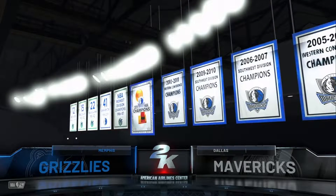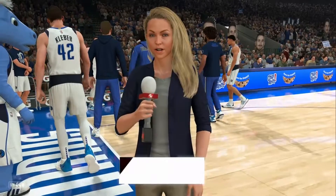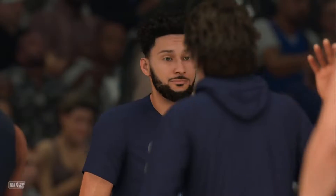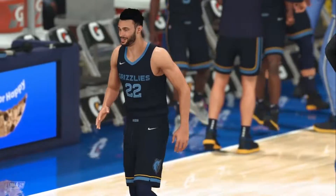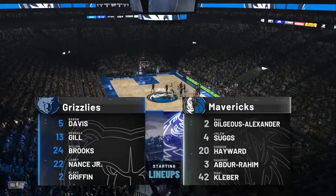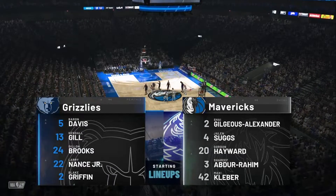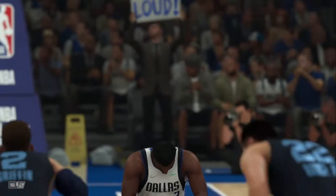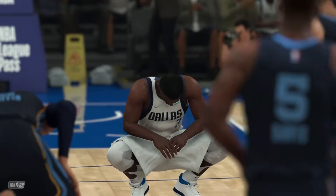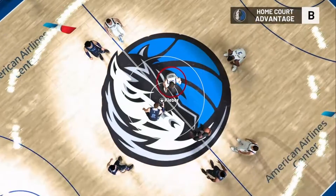Welcome everyone to the NBA. Ben Simmons, his time playing Australian rules football helped him too. The starters for the Memphis Grizzlies: they've got Dylan Brooks, Blake Griffin out there with Larry Nance, and Davis in at the point. For the Mavericks, Shea Gilgeous-Alexander is out there with Suggs, then there's Maxi Kleber and Gordon Hayward.